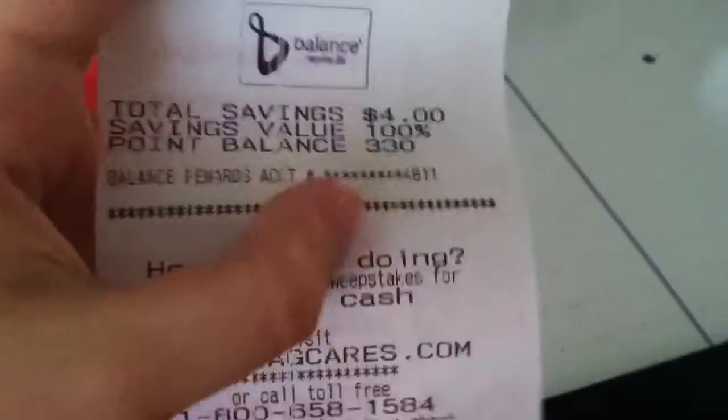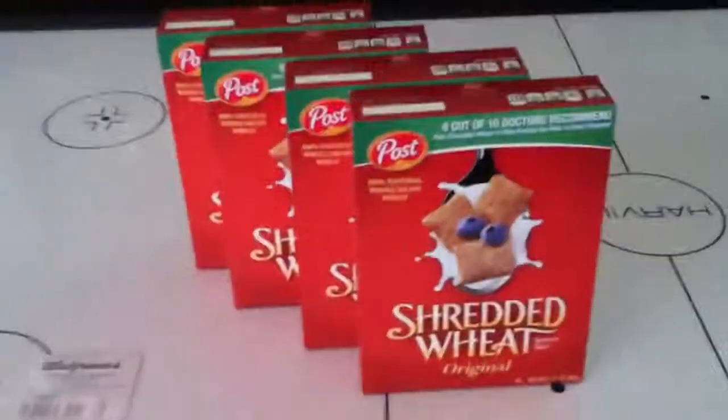That's 100% savings. Really good deal over at Walgreens.